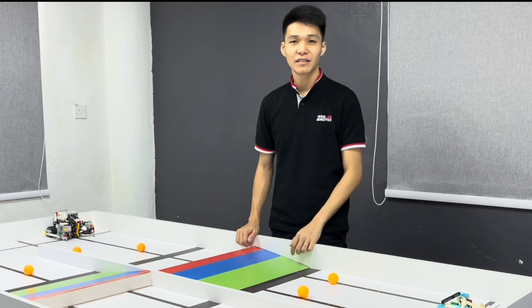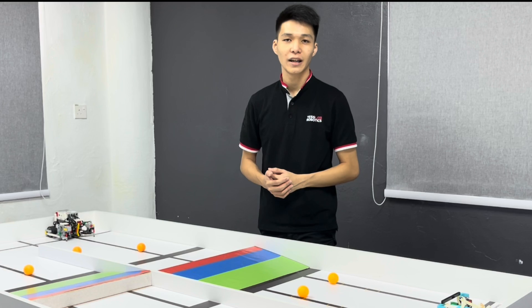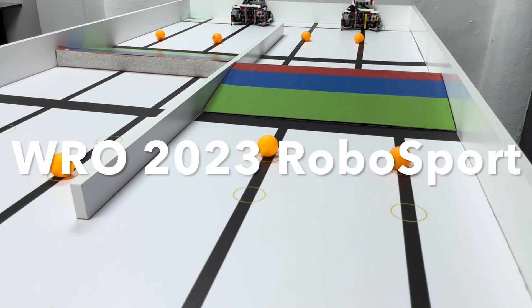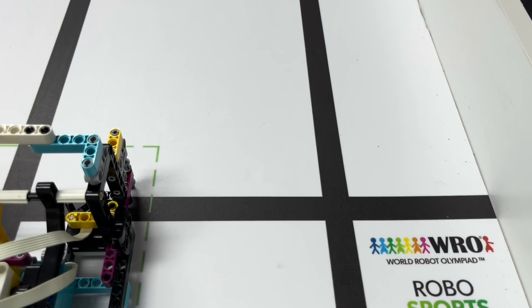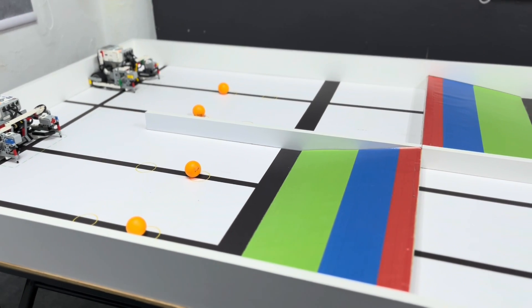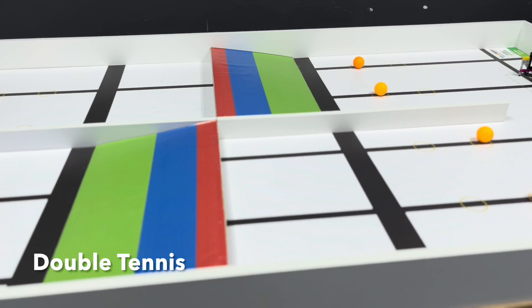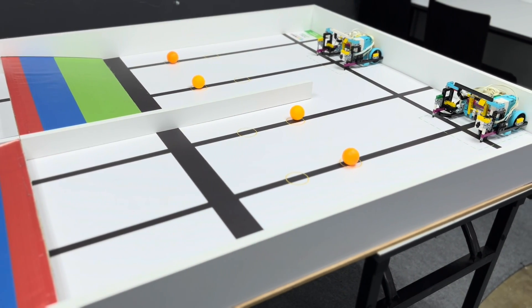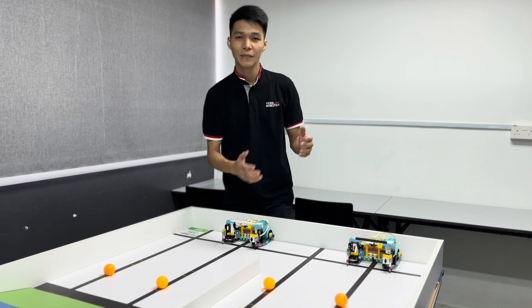Hi everyone, I'm Darren from Tesla Robotics and in this video we're going to take a look at the WR2023 Robotsport category. The Robotsport category will change every 2 or 3 years and this year's mission is the double tennis. Each team consists of 2 to 3 students aged from 11 to 19.